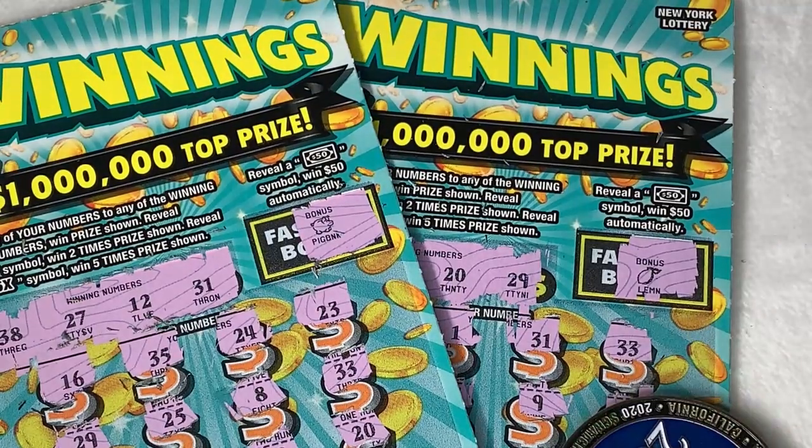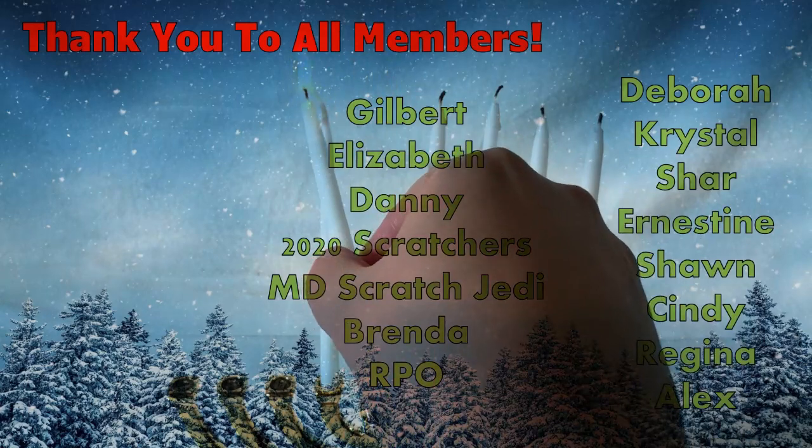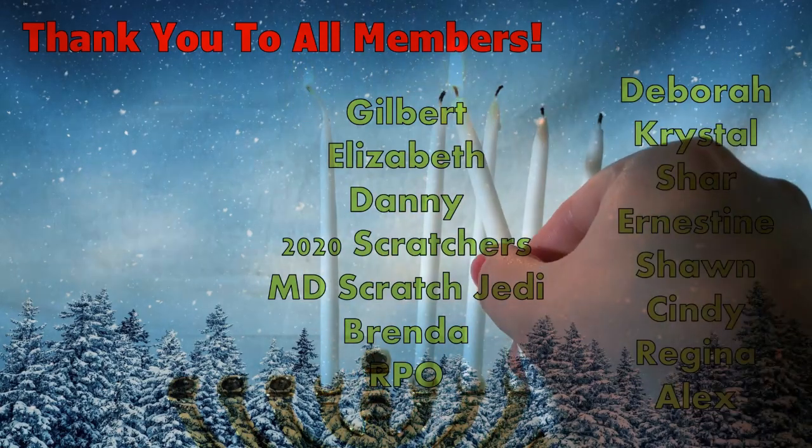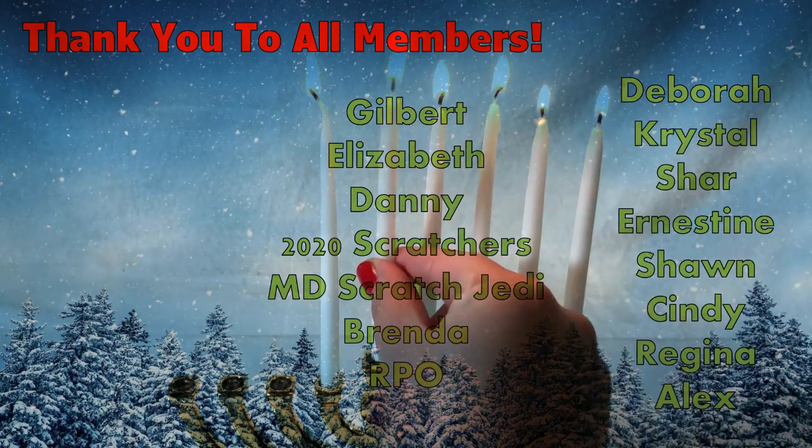Thank you so much for watching! Don't forget to subscribe before you go. I will be back tomorrow with a brand new video for you. Stay safe, stay positive, wash your hands, and I will see you tomorrow — bye!